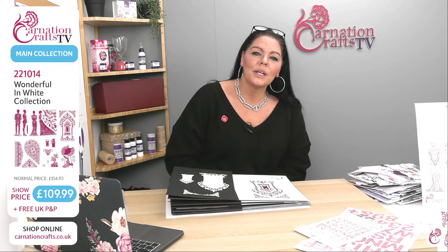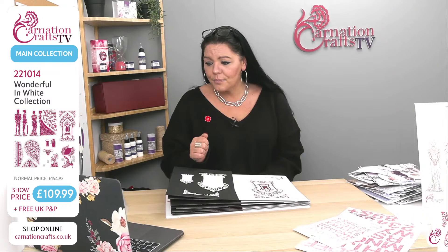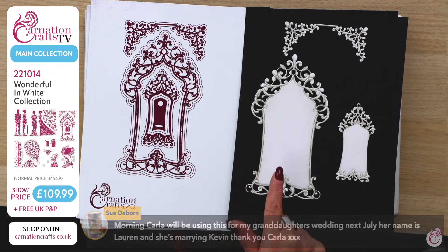So Wonderful in White — we're going to have a look at some demos, but first we're going to have a look at the board. Just for anyone joining us, this will be a shorter than normal broadcast because we will be stopping around ten to for the two minutes silence. Sue says morning Carla, she'll be using this for her granddaughter's wedding next July — Lauren marrying Kevin. Brilliant, absolutely brilliant. We can personalise it as well, so let's have a look at the boards.